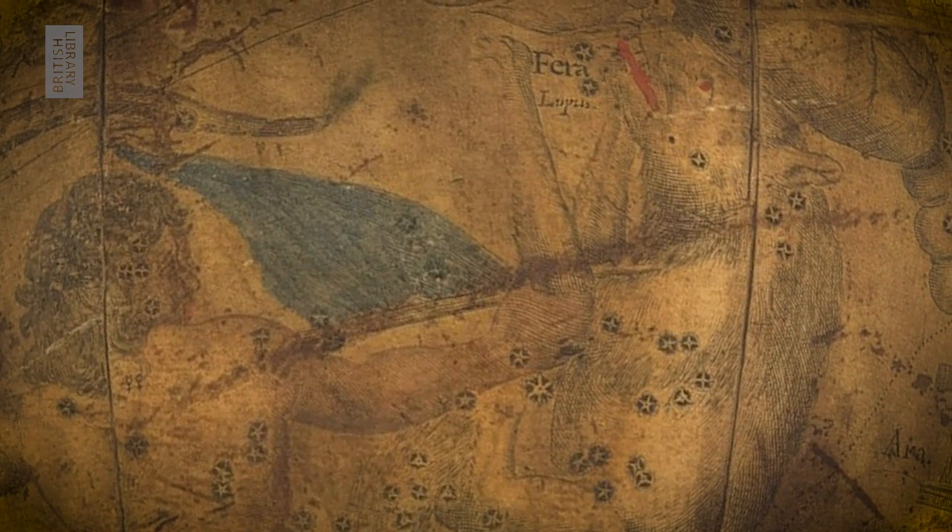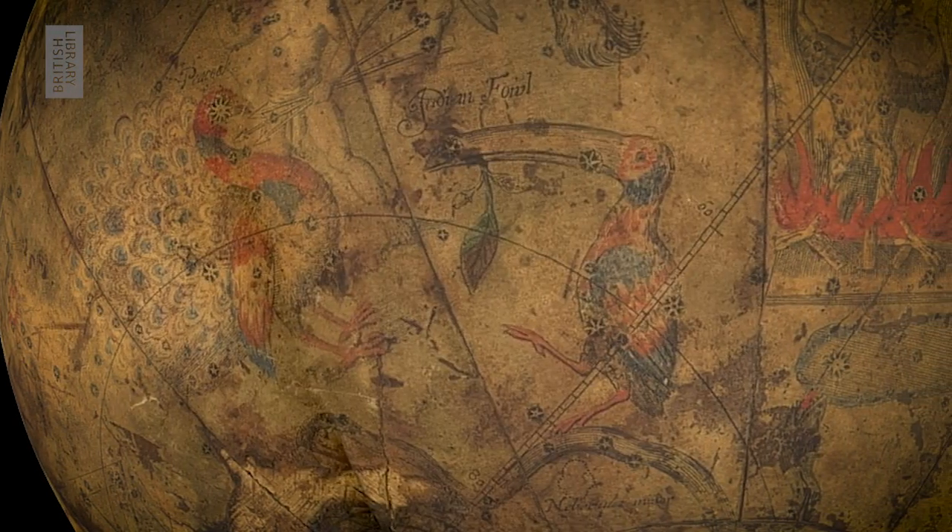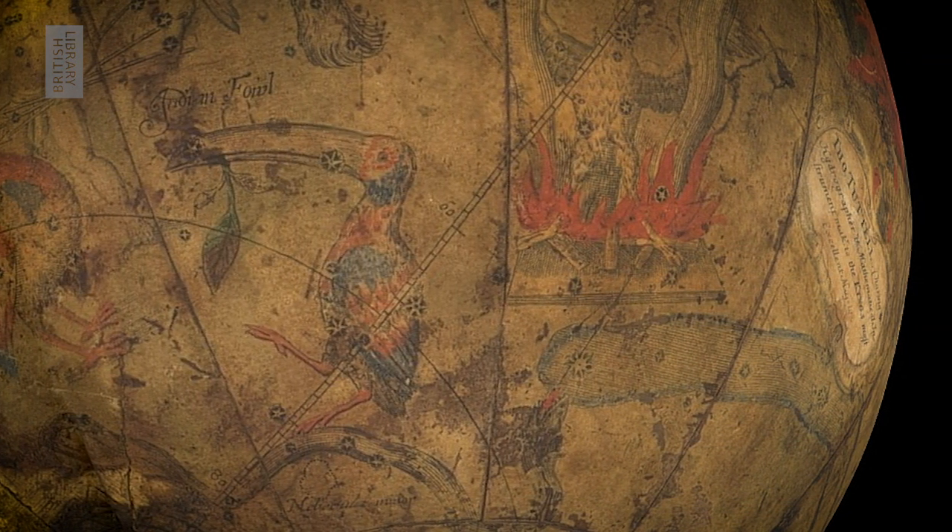This is absolutely top draw entertainment for those looking at it. I really like this globe because it shows us just how successive societies placed what they valued most in the constellations. For example, ancient civilizations placed their myths and legends there, and we've still got them there today. Europeans from the 16th century created constellations from the wondrous things they'd seen on their travels, such as the constellation of the chameleon, the flying fish, and the toucan.